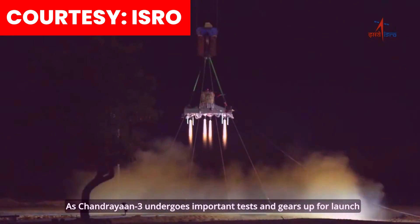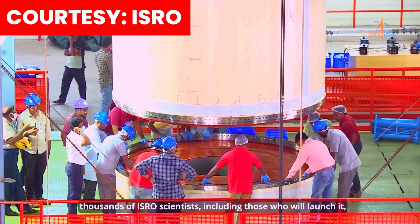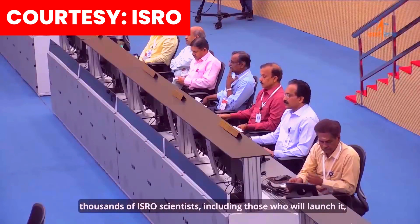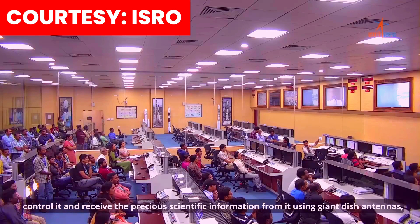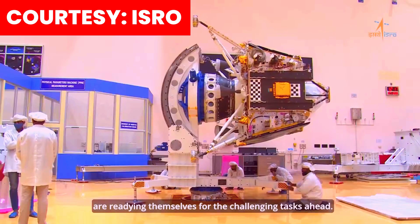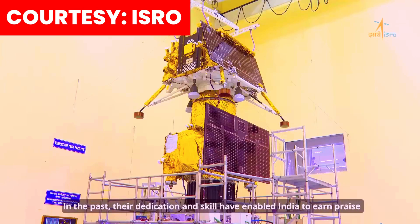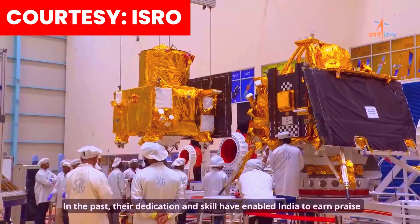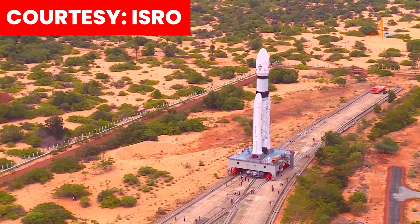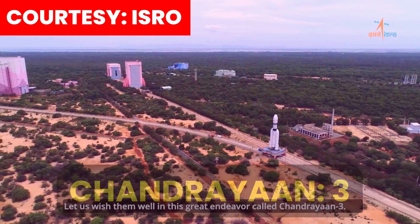As Chandrayaan 3 undergoes important tests and gears up for launch, thousands of ISRO scientists — including those who will launch it, control it and receive the precious scientific information from it using giant dish antennas — are readying themselves for the challenging tasks ahead. In the past, their dedication and skill have enabled India to earn praise from across the world and made it proud. Let us wish them well in this great endeavour called Chandrayaan 3.